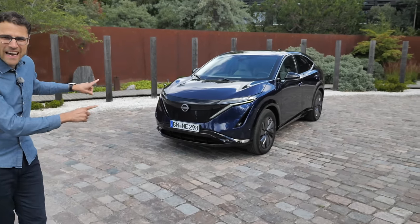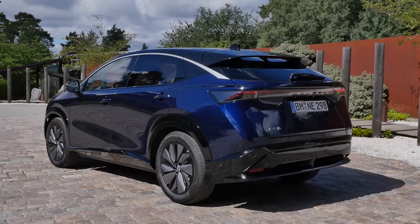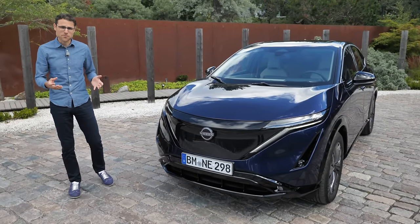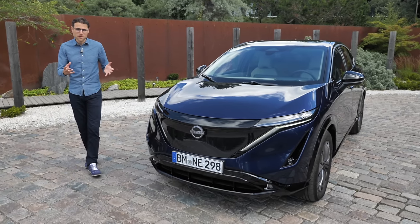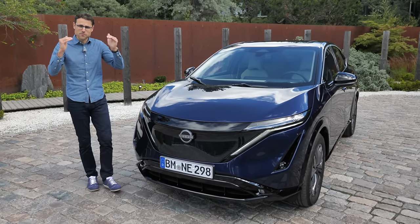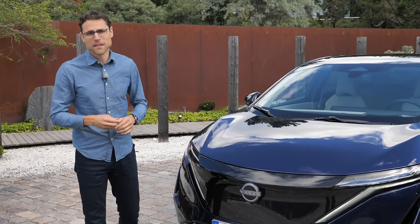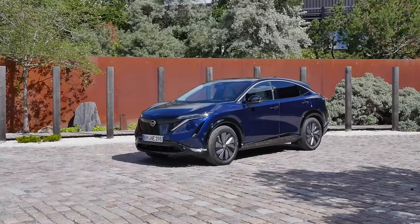This here is the new Nissan Ariya. And I can already tell you so far, it is a huge game changer for Nissan as a brand. It will shake up the differences between a normal volume brand and a premium brand. But can it be a game changer for the whole EV market? We'll find out together with Thomas on Autogefühl.